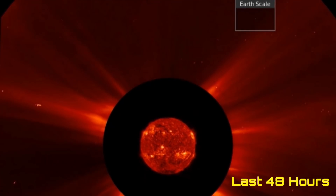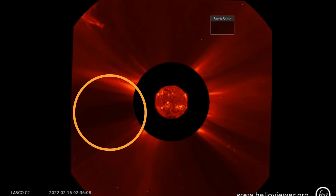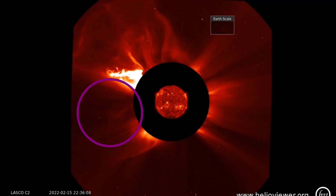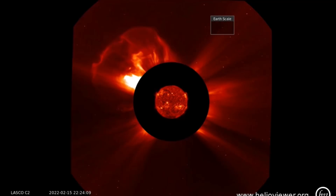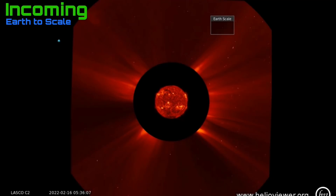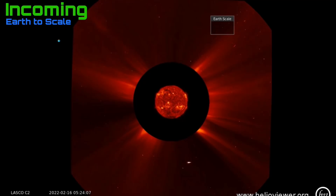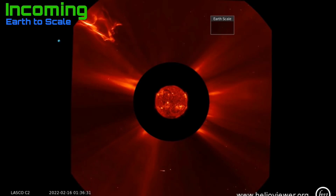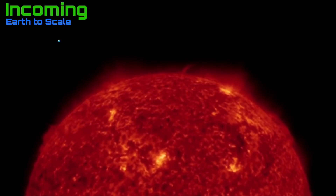That bright plasma took off from the backside of the sun. A very large CME or solar flare was detected on the backside of the sun. Looking at Helio Viewer here — 304 Angstroms and LASCO 2 together. Off the northwest region of the sun's backside was a large coronal mass ejection.